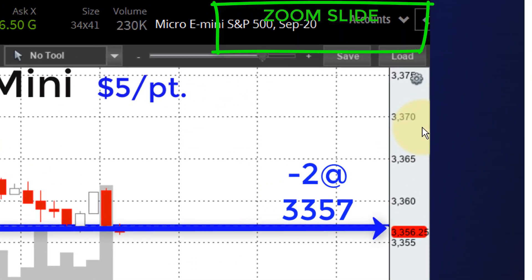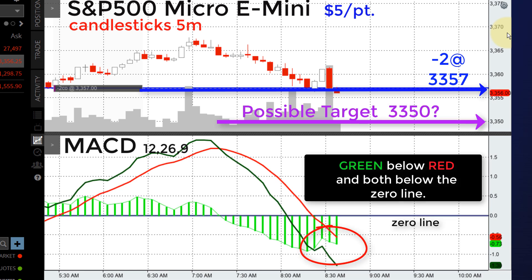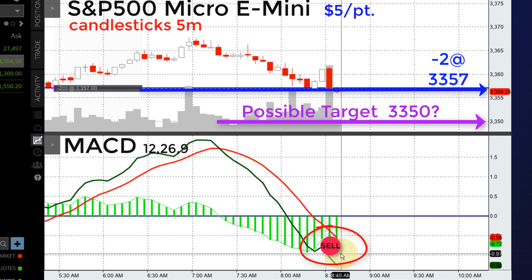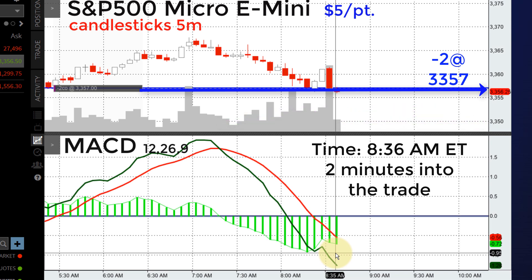I'm making some housekeeping adjustments to my screen here. I can use the zoom slide in the upper right to zoom in on the trade a bit so it's easier to see. I can see my MACD down at the bottom — it's a go for this trade to short. Possible target: why did I pick $33.50? No particular reason actually. I just had to get some idea of where I might want to go with this trade. Let me give you a little background — this trade was at 8:34.